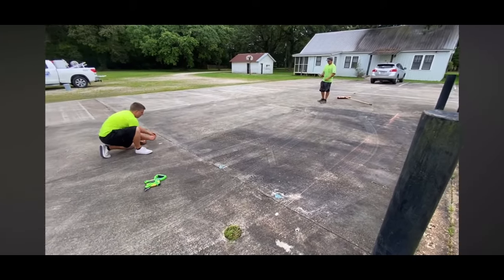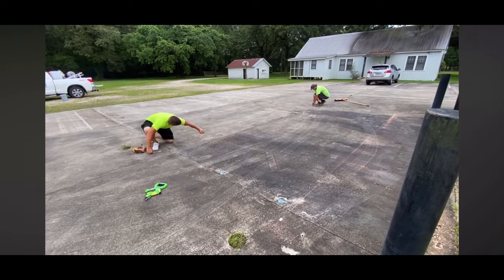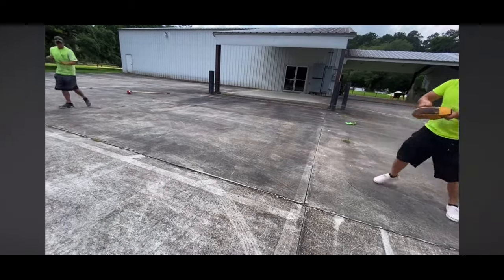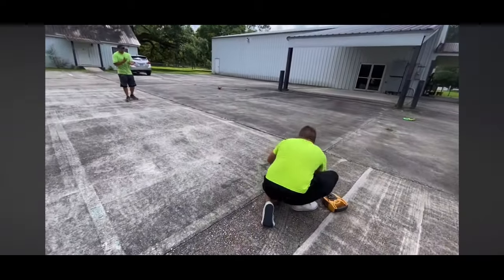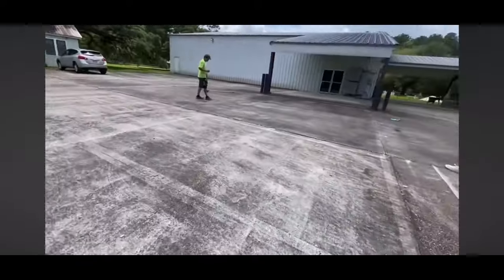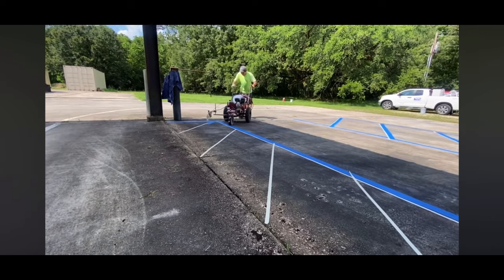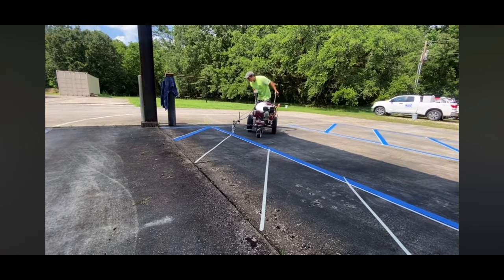It's Billy Davidson here with Davidson Pressure Washing and Painting. In this YouTube video we're going to talk about a parking lot striping job that was a little bit unusual. If you want to know exactly how much I charge for this parking lot striping project, I'll leave the price down in the description. I also want to give a shout out to John out in Mobile, Alabama that just joined the All-Pro Parking Lot Striping Course this week, along with three other people.